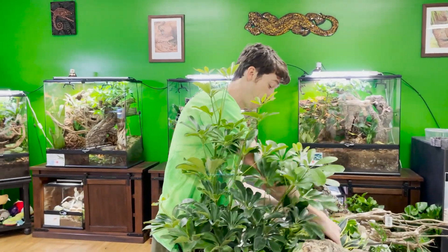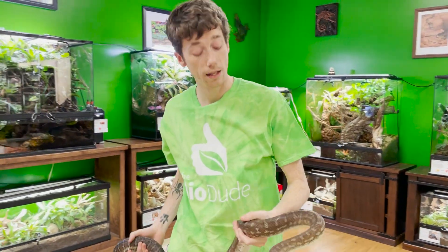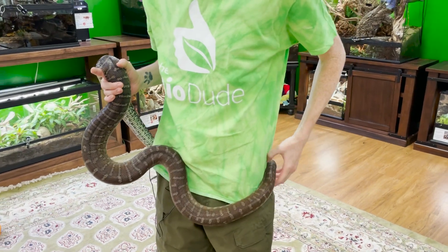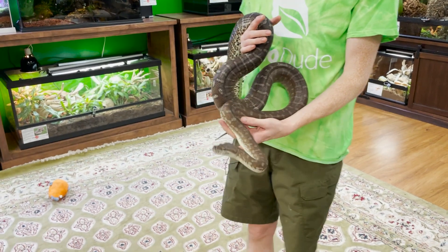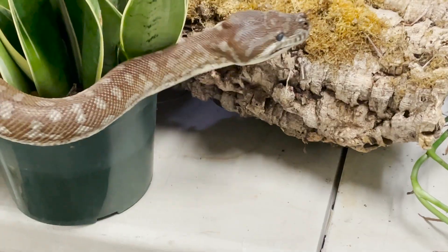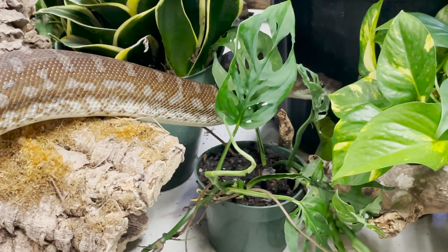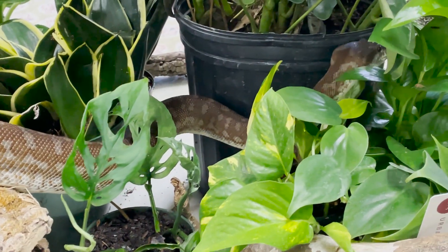Mr. Smithers is by far one of my favorite reptiles here at the Bio Dude. Bredli pythons are really special to me because when I lived in Pennsylvania I had the original Smithers and a Willow — a pair — but when I moved down here I had to make the sacrifice to sell them after eight or nine years. I found Mr. Smithers at a reptile show and fell in love. Bredli pythons are from the Northern Territory in Australia, and their climate is pretty variable — they definitely have seasons.